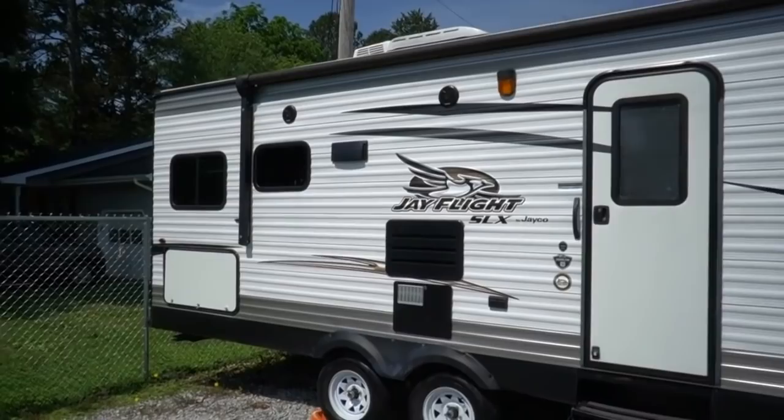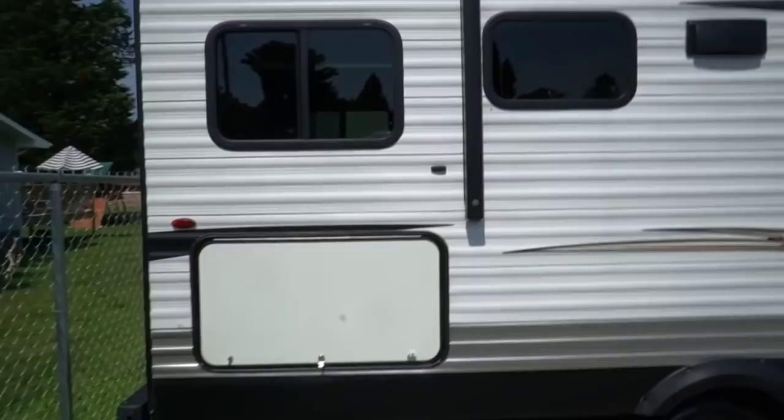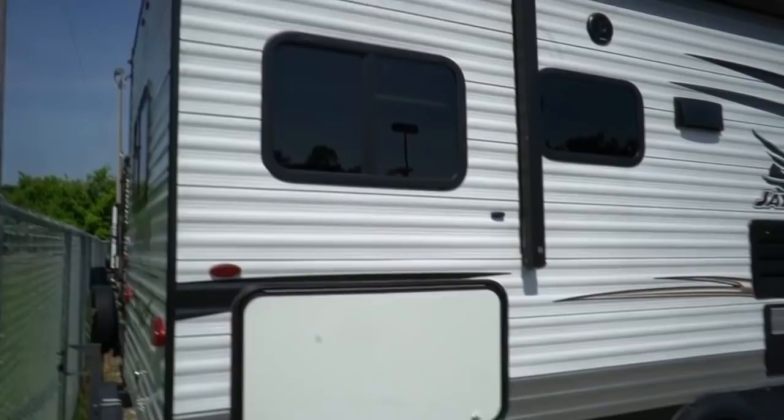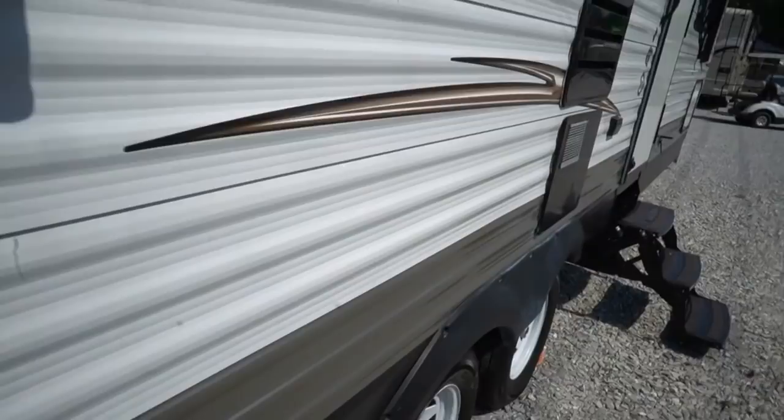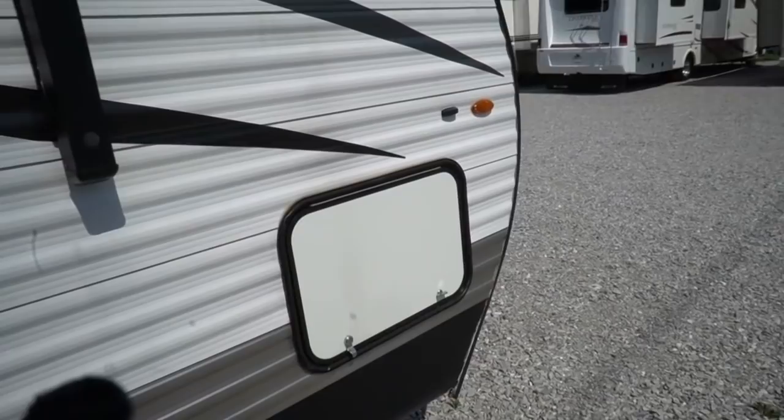Got some nice upgrades like a power awning. Got the stabilizer jacks. As many of you know, Jayco J-Flight is the number one selling travel trailer in America since 2005. Got some really neat features here folks — outside storage of course, a little outside fridge which is really nice. That's another nice little upgrade. Tires look great. This little camper has very little use showing on it. In fact, the inside still has that new RV smell, so it'll save you quite a bit of money off a brand new one.